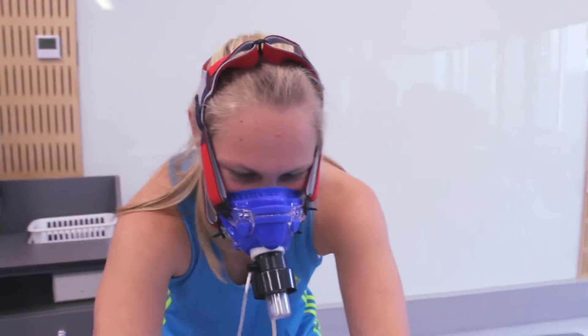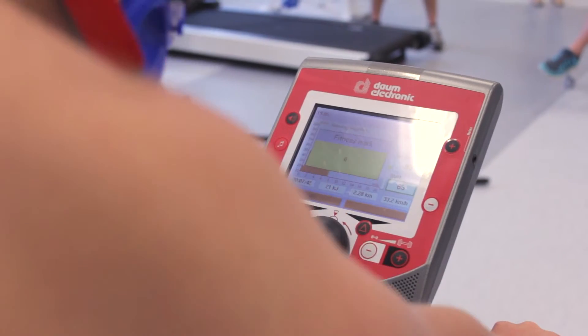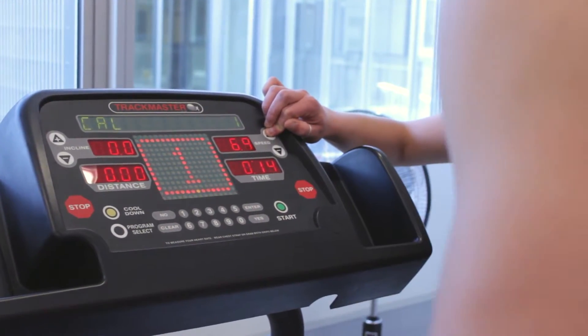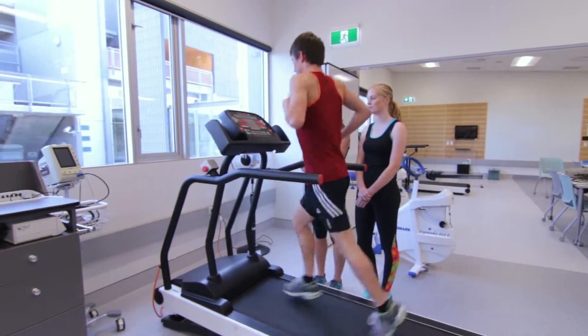The Zone is open to the public and used by everyone from elite athletes to people who just want to improve their health and fitness. In our second and third year of study, we help tailor exercise programs for many of these clients.